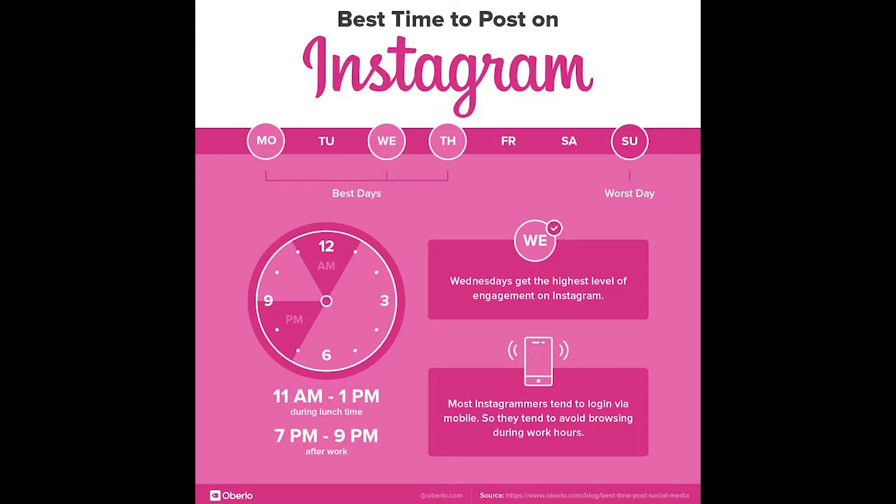Post at the best hours of the day for your target public.